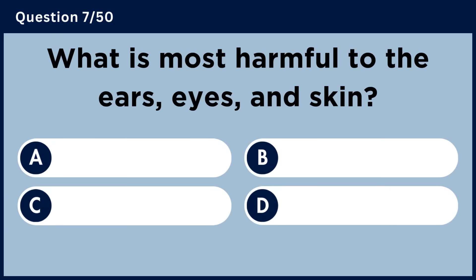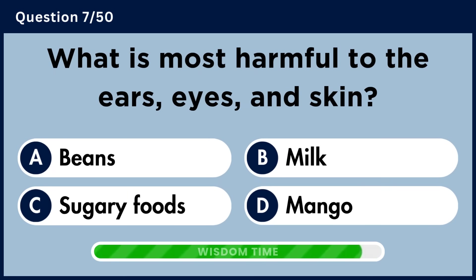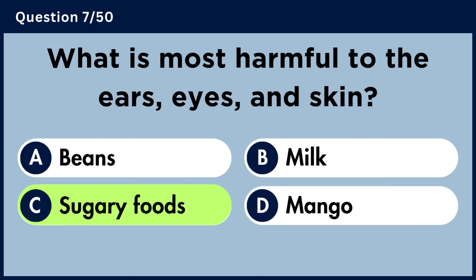What is most harmful to the ears, eyes, and skin? Answer C: Sugary Foods.